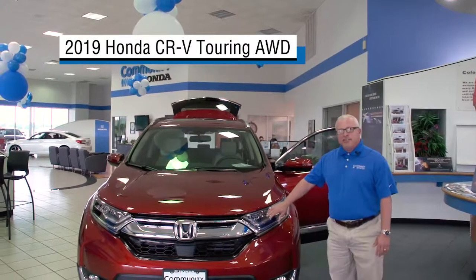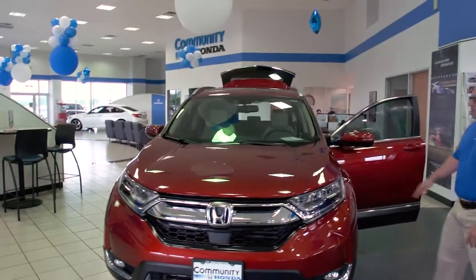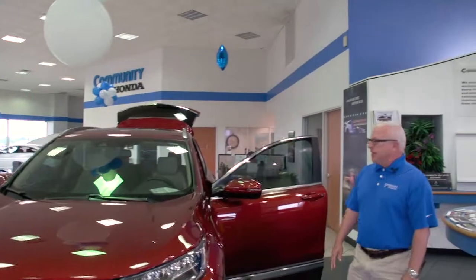Starting with the front, you've got the headlights — LED, LED driving lights, as well as tail lights. This is a 1.5 liter turbo engine, great gas mileage at 30 miles per gallon combined.